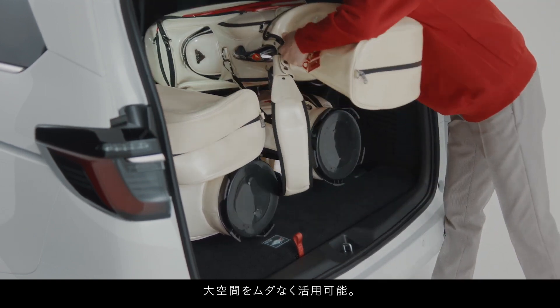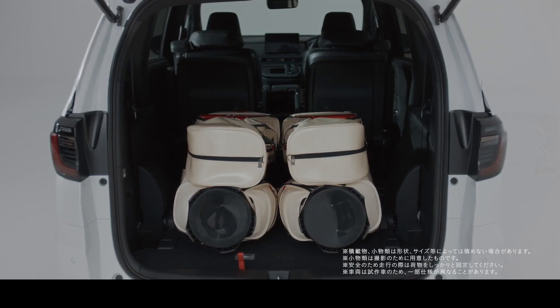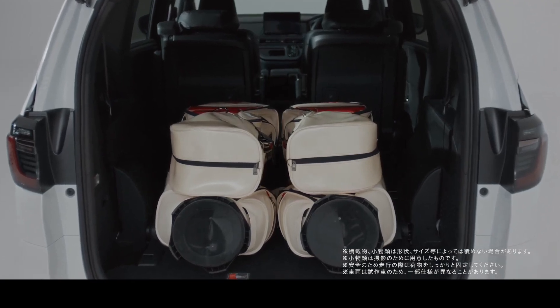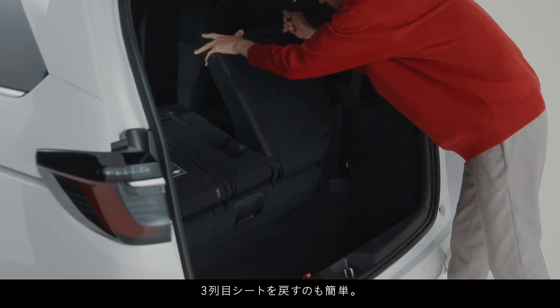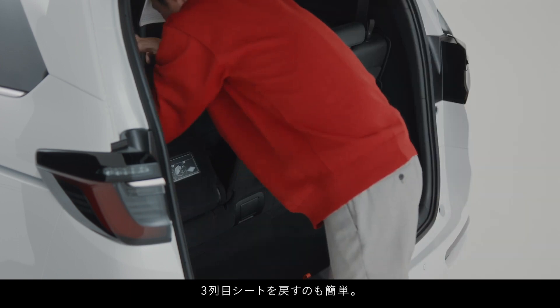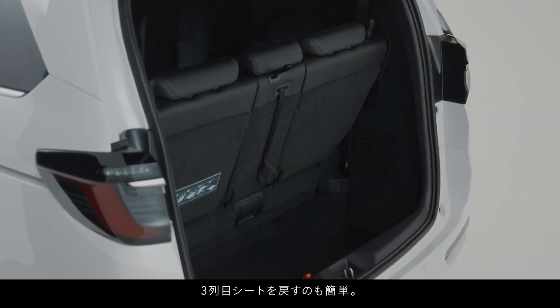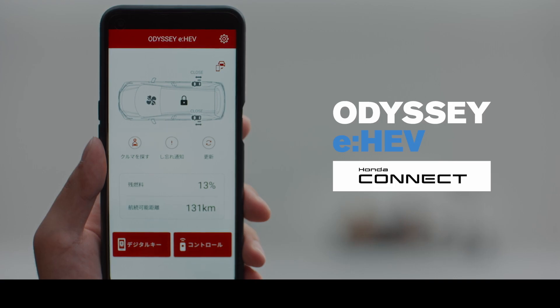Ease of handling: the thoughtfully crafted design of Honda's minivan extends to its exceptional ease of handling. Despite the spacious body size, the vehicle boasts a remarkable minimum turning radius of 5.4 meters. This ensures a nimble and effortless driving experience, whether navigating through narrow city streets, parking lots, or busy intersections. The ease of handling becomes a hallmark feature, enhancing the overall accessibility and maneuverability of the vehicle.